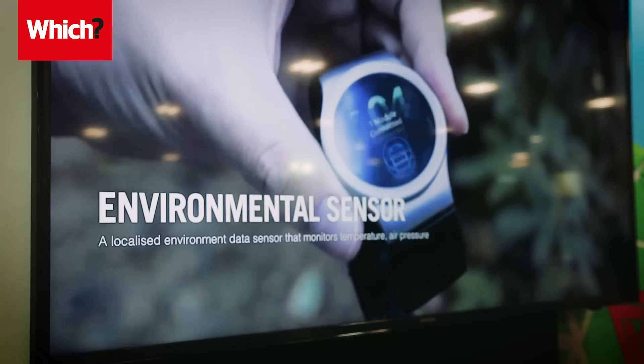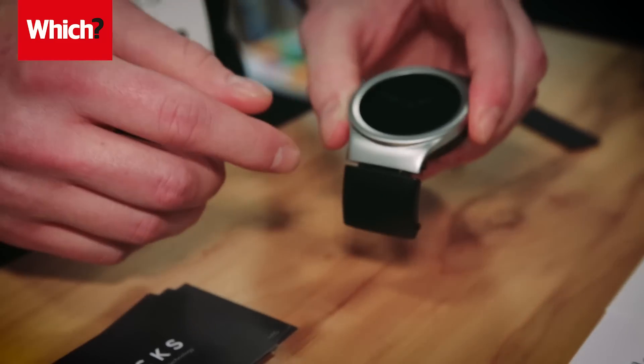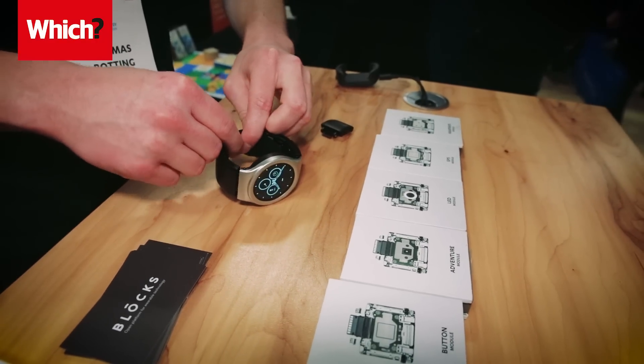Blocks showed off the first modular smartwatch that comes with a core module which can be customized with extra features using clip-on modules. These can add GPS functionality, heart rate tracking, and even extra battery charging or gesture control.